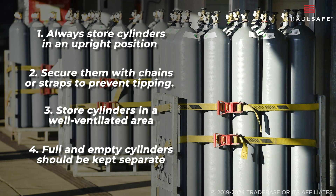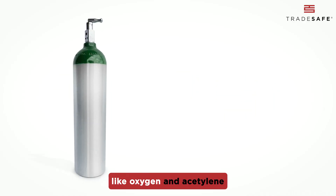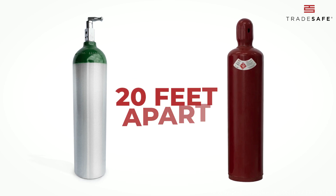Full and empty cylinders should be kept separate. Safety tip: incompatible gases like oxygen and acetylene should be stored at least 20 feet apart.